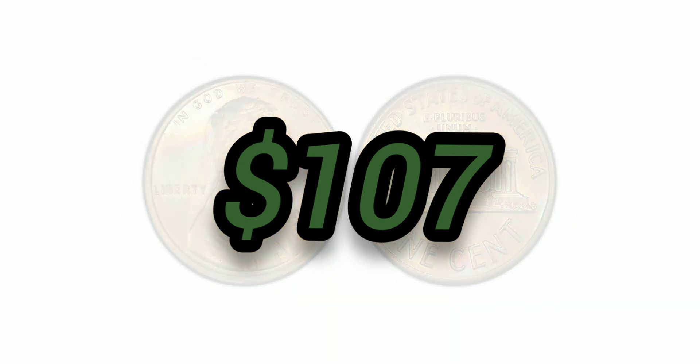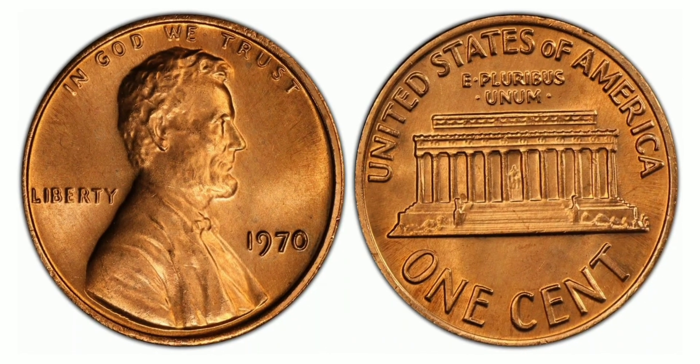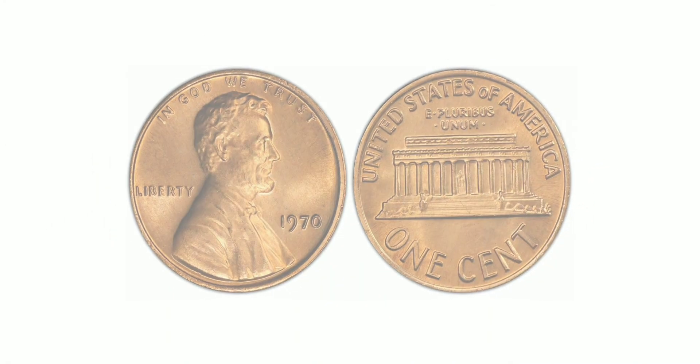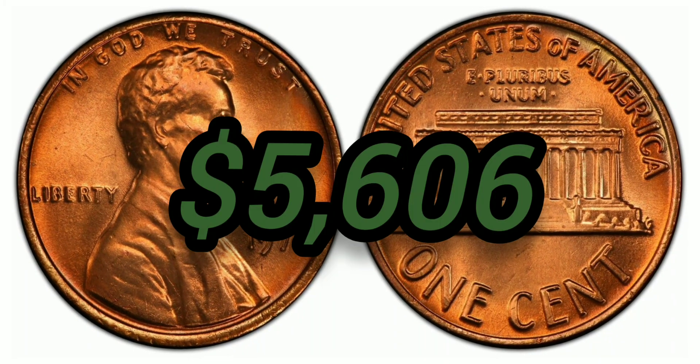The 1971 cent, Red, Regular Strike: weight 3.11 grams, mintage 1,898,315,000, Philadelphia mint, 95% copper and 5% zinc, with an auction value of $5,606 at Mint State 67 Red.